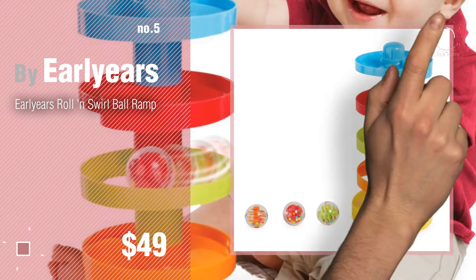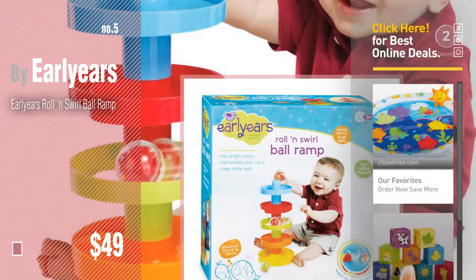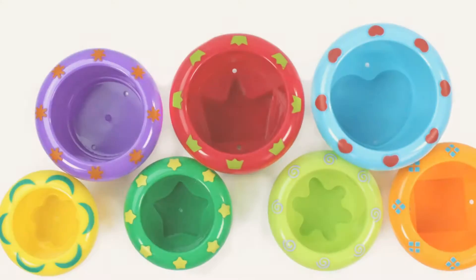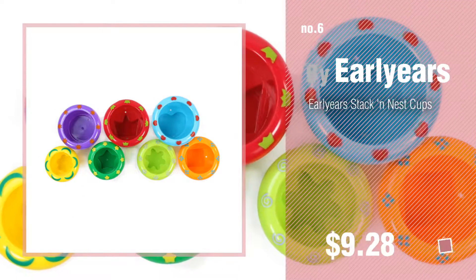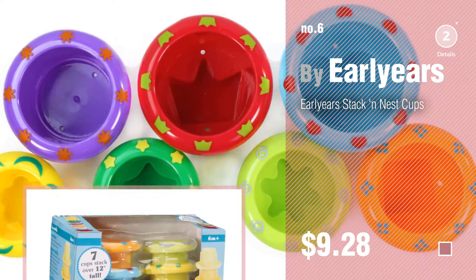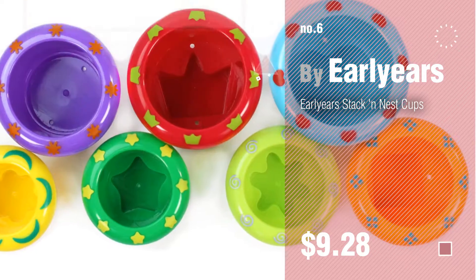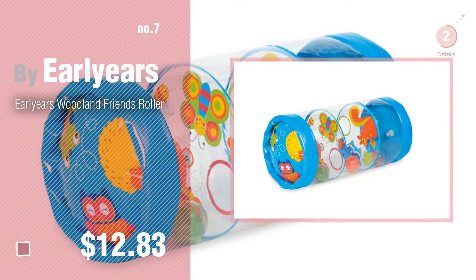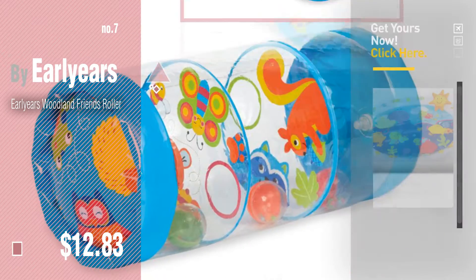Find these International Playthings Baby Products at up to 70% off by clicking the circle in the corner. Number 6, number 7. Click the info circle to find more amazing products and gift ideas.